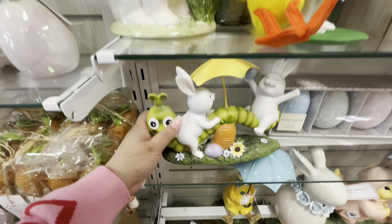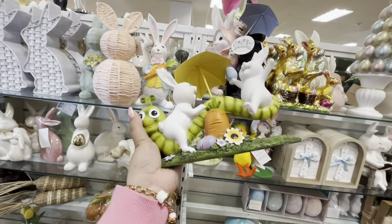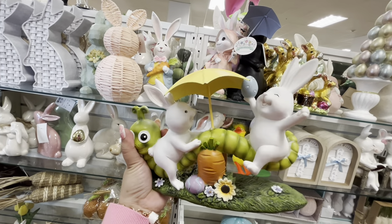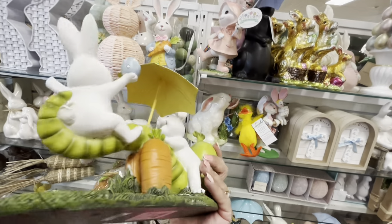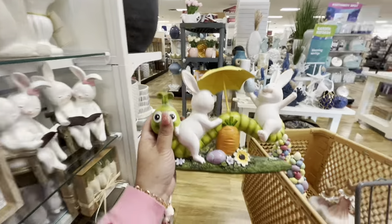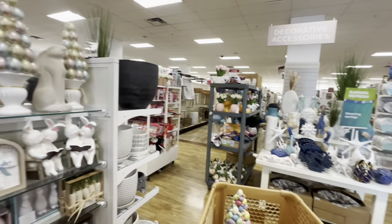In another section — jackpot! I found the worm my friend has been looking for. It's only $13 — so cute with figures playing on the worm. I'm definitely putting this in my cart — I know she wants it for sure.